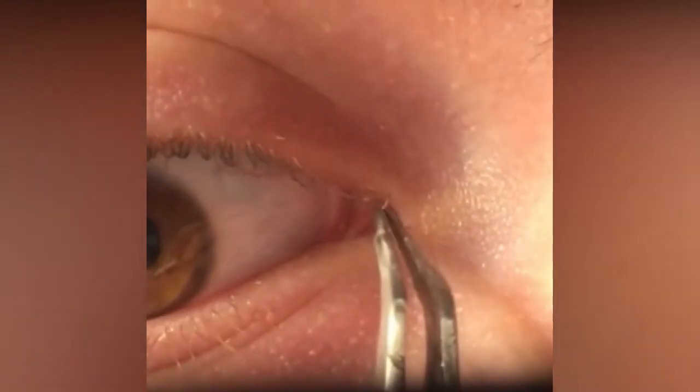First off is this impressive hair in the eye. I'm sure it was a relief to get that one out.